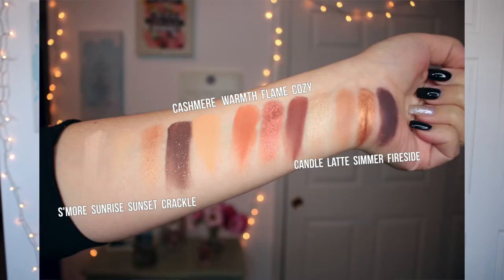The next two shades are some of my favorites in the palette. Cashmere is a pale peach and Warmth is a terracotta — those are some of my favorites to use in my crease as transition shades. Flame is a metallic rust. Cozy is a brick and Candle is a champagne. Latte is also another favorite for the crease. Simmer is a copper and Fireside is a deep plum. I really love that they put this plummy shade in the palette. I was skeptical at first, wondering how the plum would go with all these warm shades, but it really blends nicely. I think it's a nice contrast. I have this on the outer corner today mixed with a little bit of Crackle and it is so pretty. It's unique compared to a typical dark brown or black.